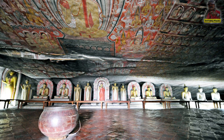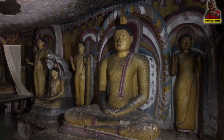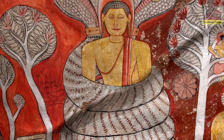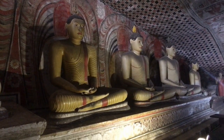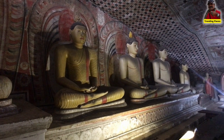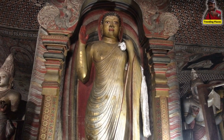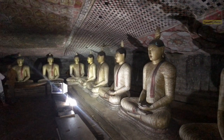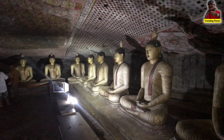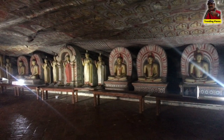A sacred pilgrimage site for 22 centuries, this cave monastery with its five sanctuaries is the largest, best-preserved cave temple complex in Sri Lanka. The Buddhist mural paintings, covering an area of 2,100 square meters, are of particular importance, as are the 157 statues.